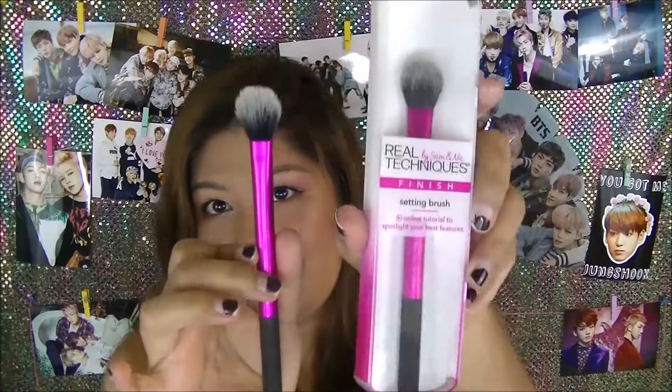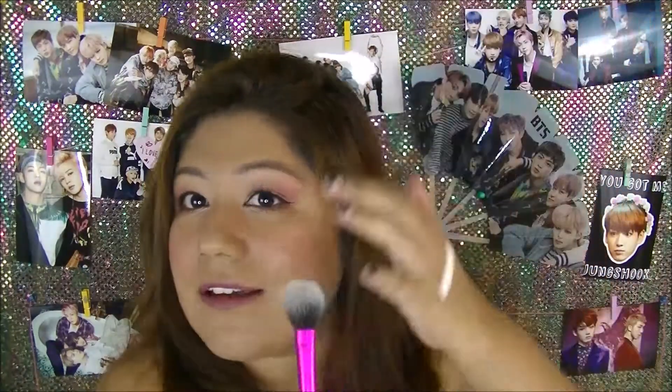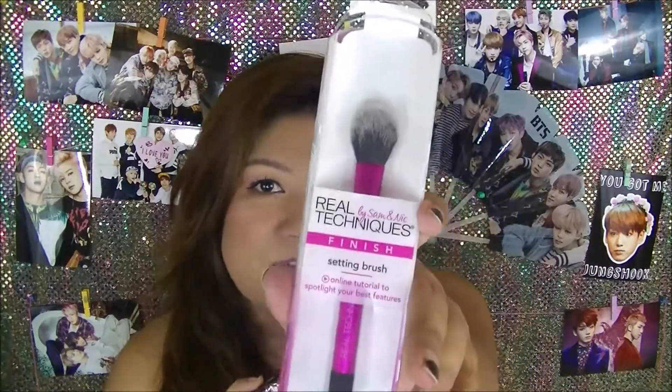To help put it on, I am also going to be including a Real Techniques setting brush. I know it is a setting brush, but this is my favorite brush to put on highlighter. It is definitely nice and densely packed. It is a nice size to go ahead and put this on your face. So those are the two products for this month — the highlighter from Urban Decay and the Real Techniques setting brush, which I use for highlight.